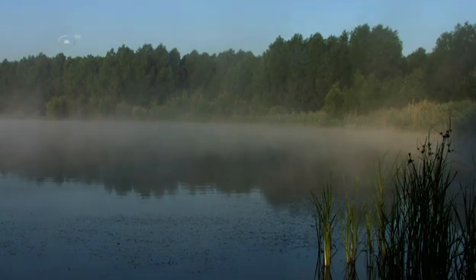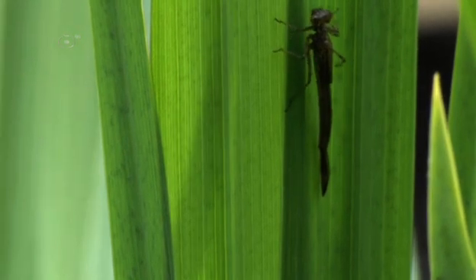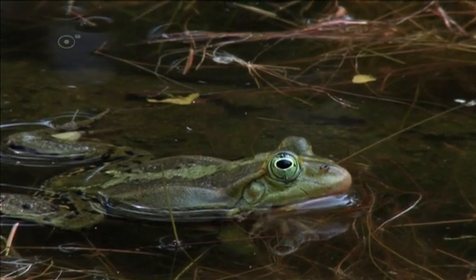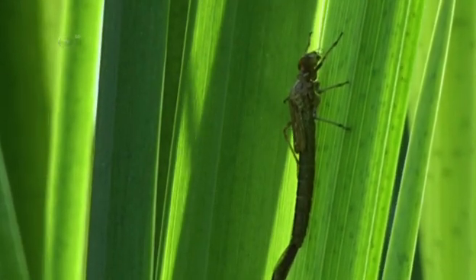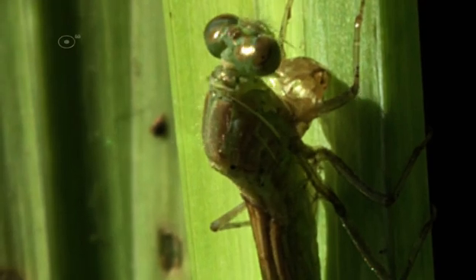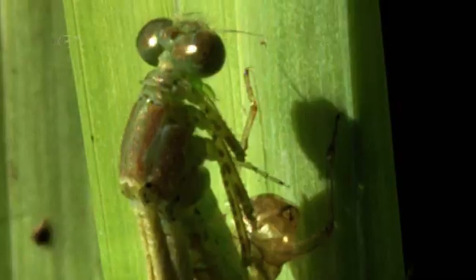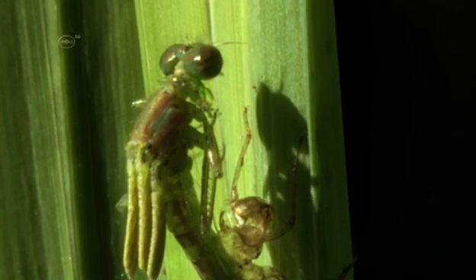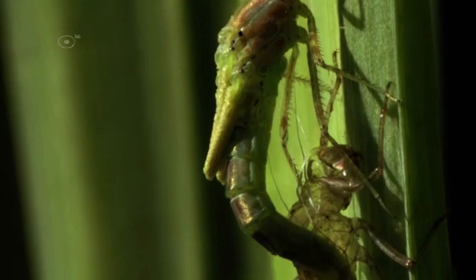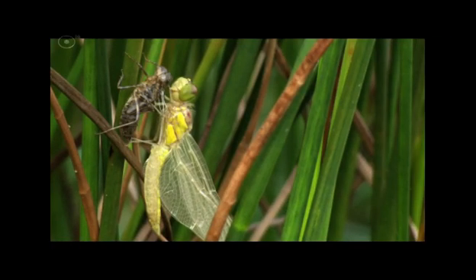When a larva has matured, it climbs out of the water. This is not without risk — once it starts to dry out, there is no way back, and predators lurk everywhere. At a suitable spot, the larva holds itself firmly and its skeleton cracks open. An adult Odonata begins the battle to free itself. First the head appears, then the thorax with the legs and folded wings. After a short rest, the animal holds itself firmly once more and pulls out the abdomen. Now the Odonata is mobile again — but this time as an adult.